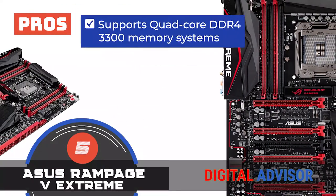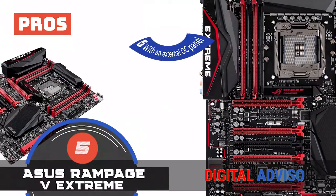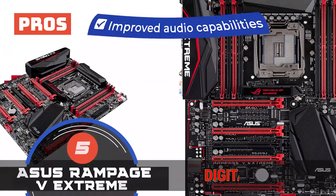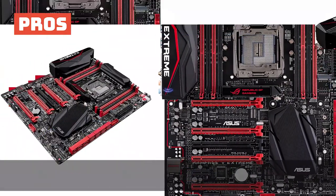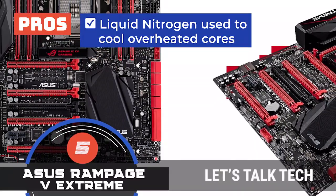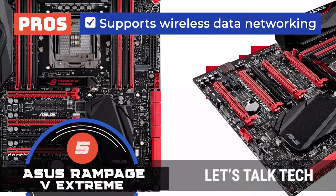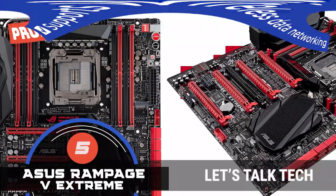Its pros are: it supports quad-channel DDR4-3300 memory systems. It comes with an external OC panel to monitor overclocking. It has improved audio capabilities to produce quality and unwavering sound. Liquid nitrogen is used to cool overheated cores through the LN2 system. And it supports wireless data transfer, Wi-Fi 802.11ac, and dual-band frequency 2.4 to 5 GHz.